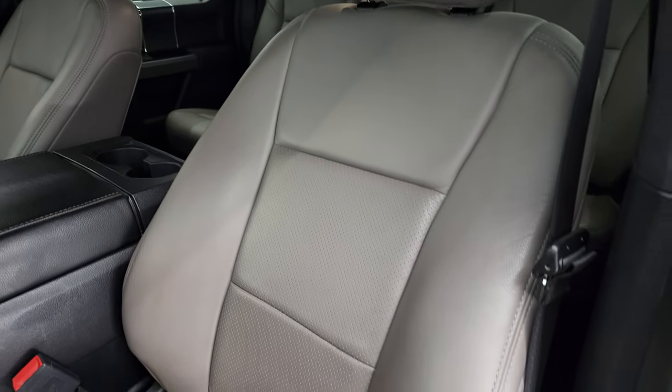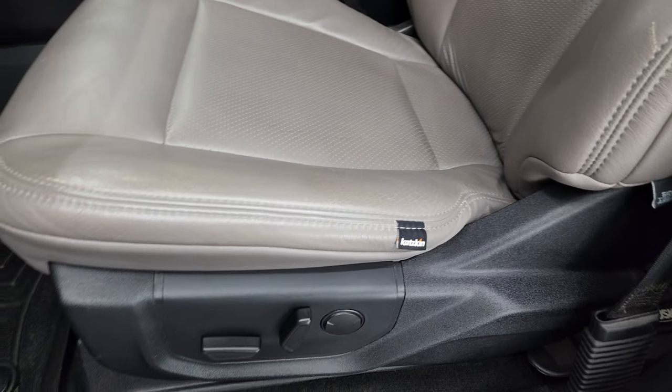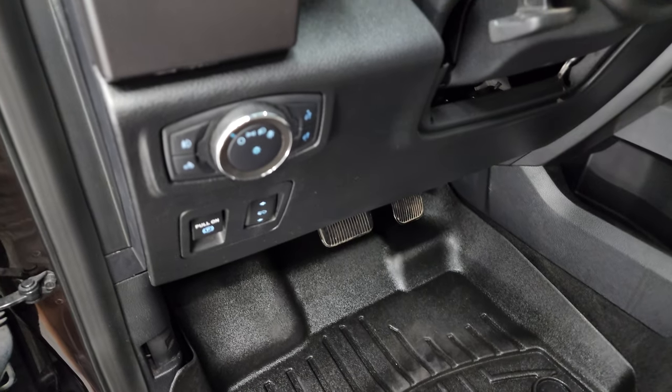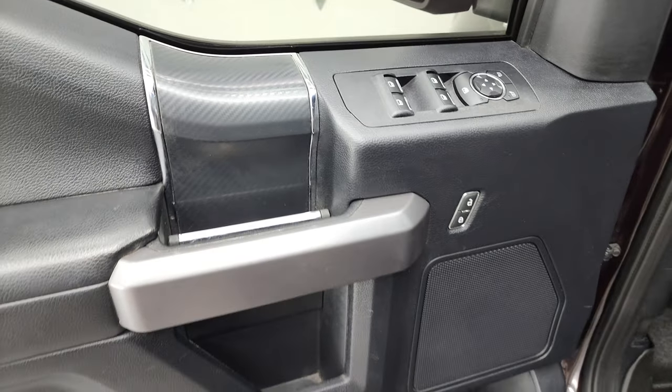There are no rips or tears on the seats — these are aftermarket leather seats. Power driver's seat, no rips or tears. WeatherTech floor mats, power pedals, auto headlamps, tilt and telescopic steering wheel, power windows, power locks, power mirrors.